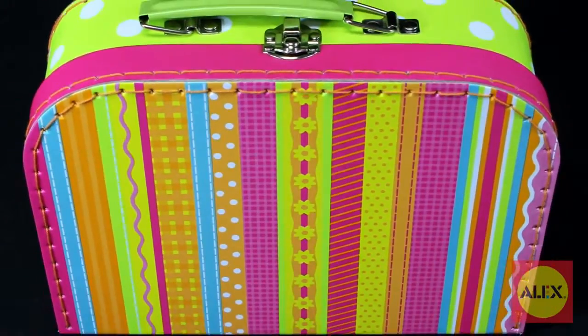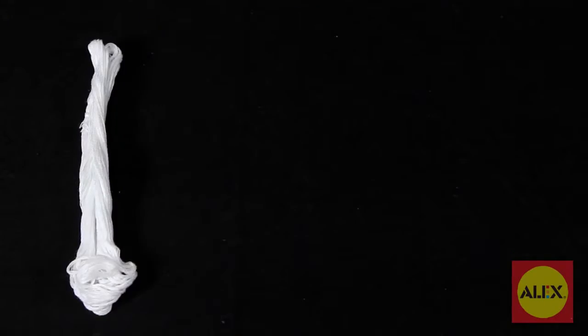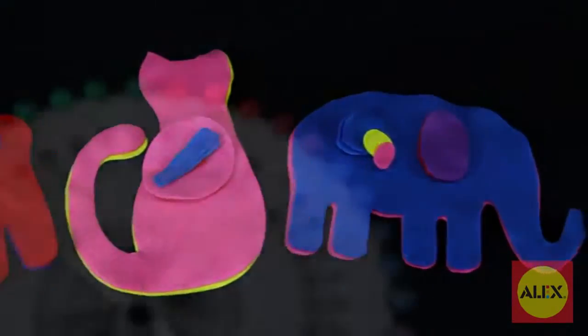Everything comes packed in a convenient suitcase for the crafter on the go and keeps your materials neatly organized. In the case, you'll find eight colors of embroidery floss, 28 felt shapes, stuffing, fabric, and 40 multicolored straight pins.